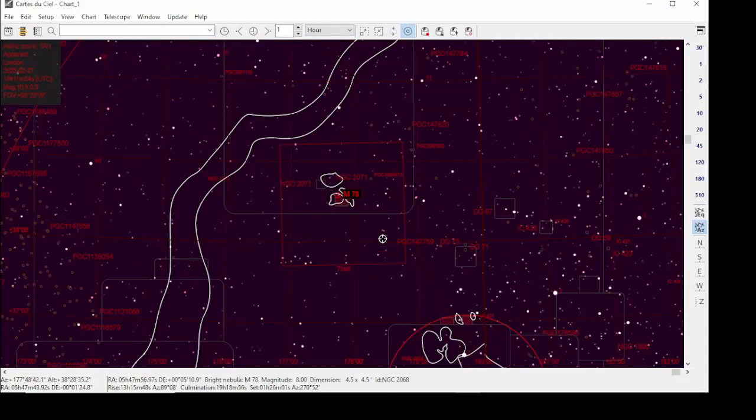After that I moved on to M78, a reflection nebula I've never imaged before — this was my first time. It was quite difficult to process. It was also my first time using red, green, and blue filters — I will do a review on them in time when I get more images. I mainly got them for galaxy season, which will be the next video.